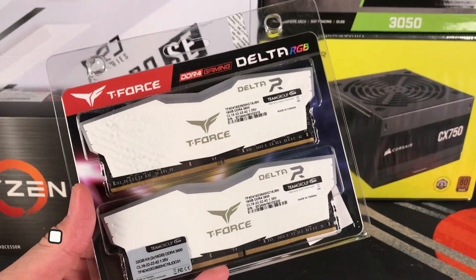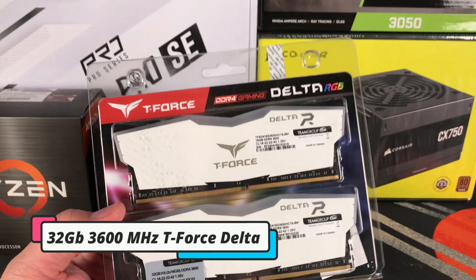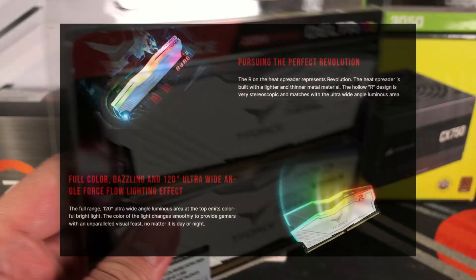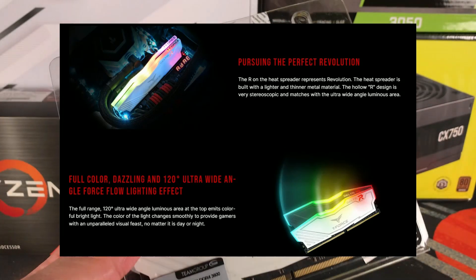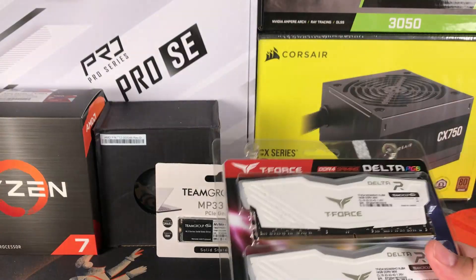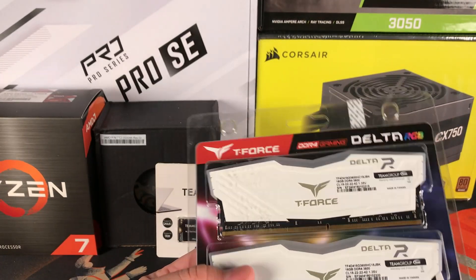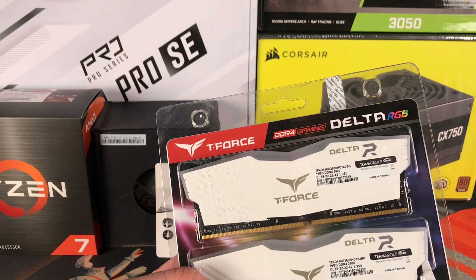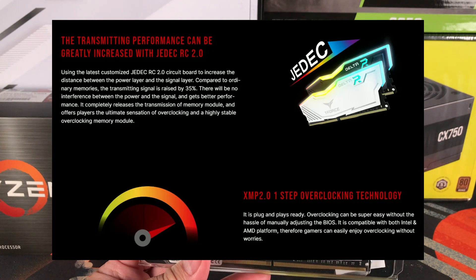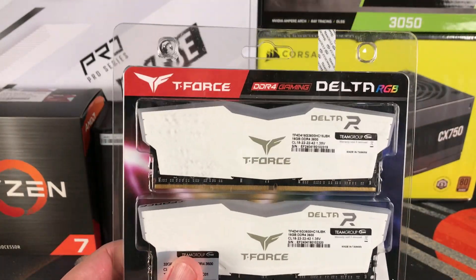For the memory, we are going with the TeamGroup T-Force Delta RGB — 32 gigabytes, 2x16 GB each, with a speed of 3600 MHz and a timing of CL18. It features full color RGB with 120-degree ultra-wide angle lighting effect. We chose 3600 megatransfers per second because AMD Ryzen processors tend to prefer higher speed RAM. This kit is also boosted with XMP 2.0 one-step overclocking technology, assuring a more stable and faster system.